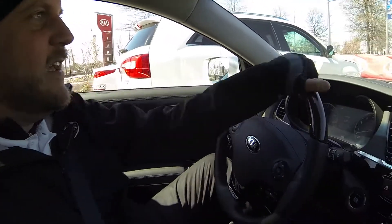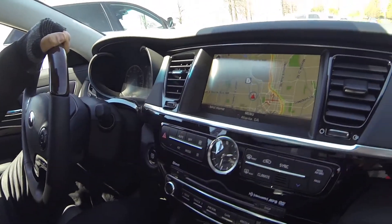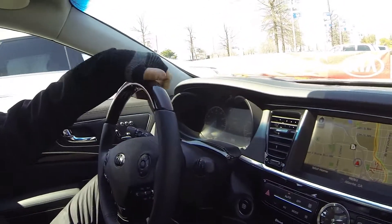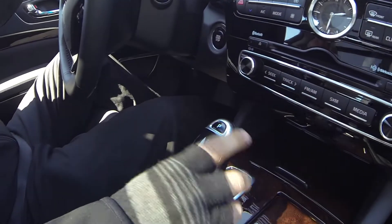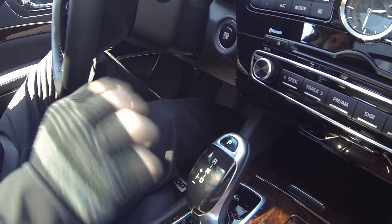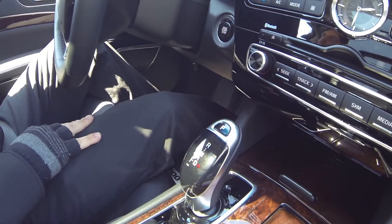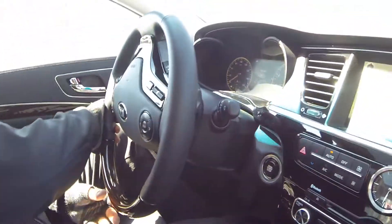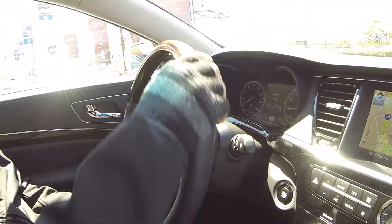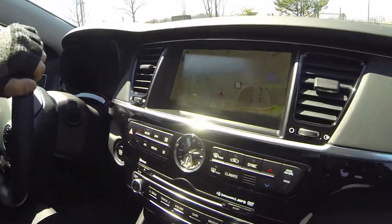Now we're going to take the car out on a drive here in lovely but cold Atlanta. We have the shift-by-wire shifter knob — P for park, press this, pull down into drive and we'll cruise forward. Sharp turning radius — I believe it's 37.5 feet. Extremely quiet, like a recording studio.